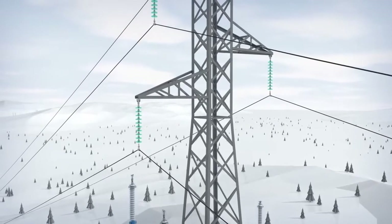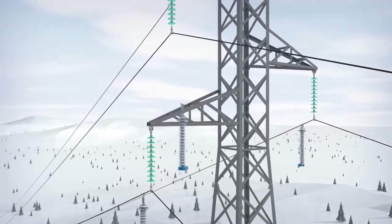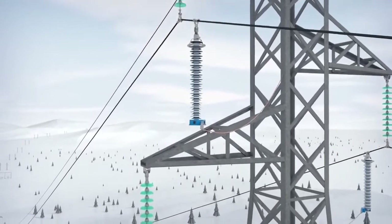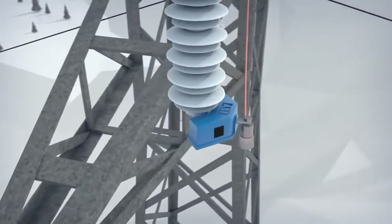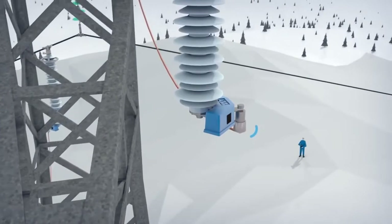With an installation process that's quick and easy without requiring any special tools, the PEXLINK from ABB is very easy to install. By using the surge counter X-Count2 for monitoring of lightning activity along the line, all vital measurements are collected with a handheld wireless transceiver.